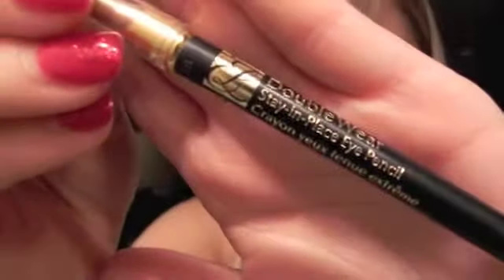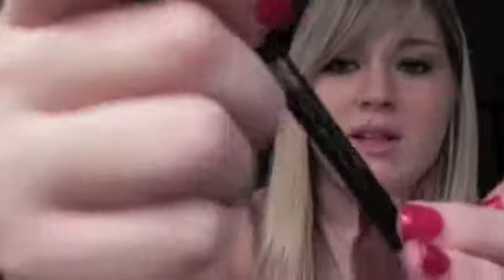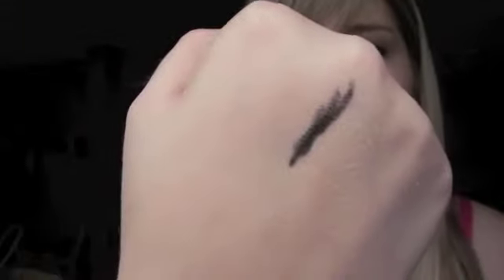For eyeliners — my favorite pencil eyeliner, hands down, is Double Wear by Estée Lauder, waterproof. It lasts through absolutely anything. This pencil lasts me at least six months. One side is a sponge for smudging and the other is the pencil. It's called the Stay-in-Place Eye Pencil, and let me tell you, it really does stay in place. This is just in Onyx Black.